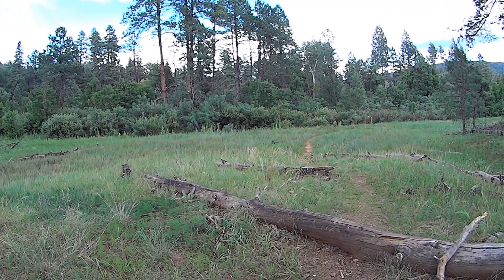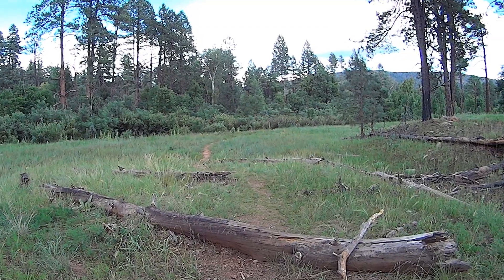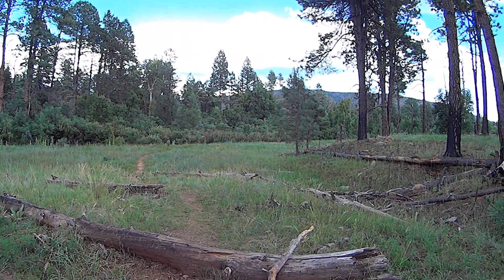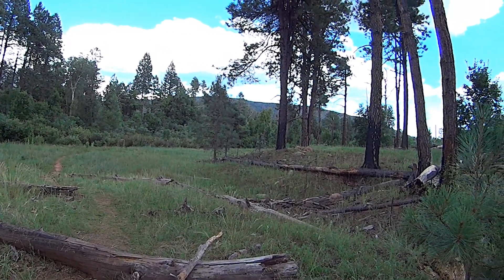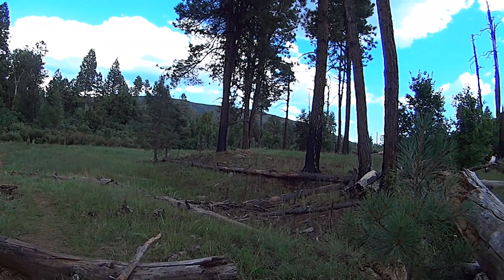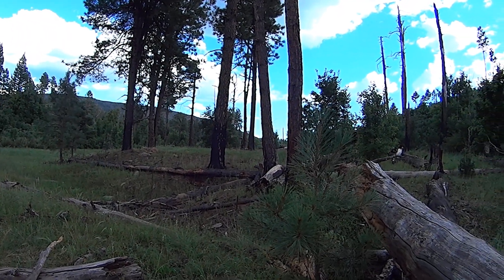It's raining slightly, just enough to cool things down. It's really nice. You can see blue sky over there in the far area there.